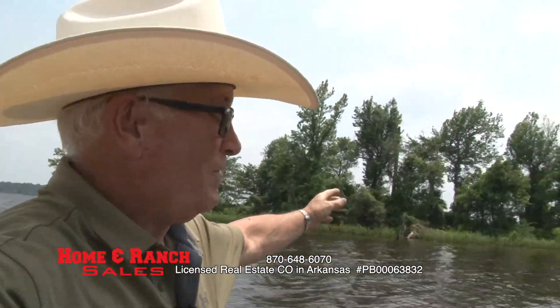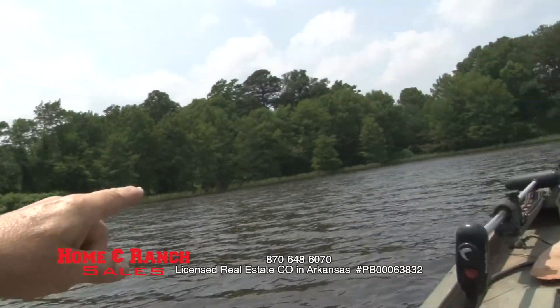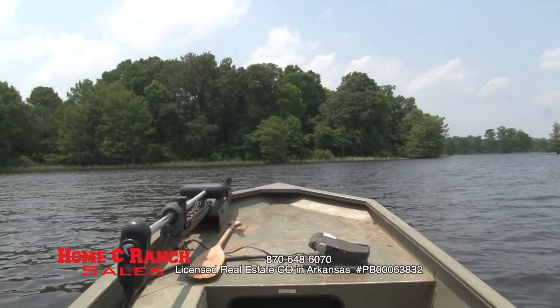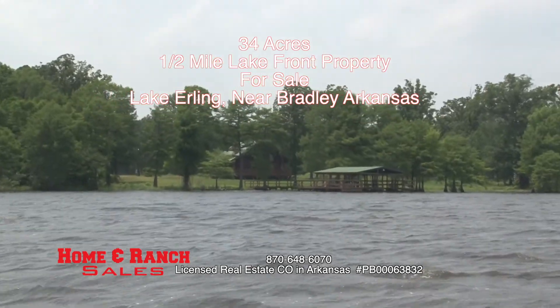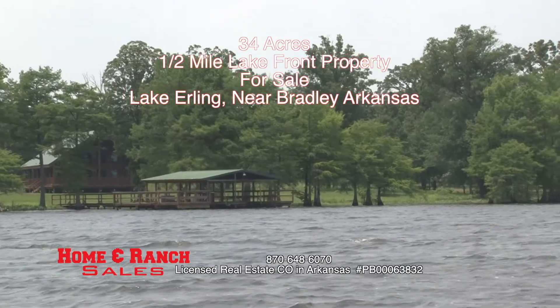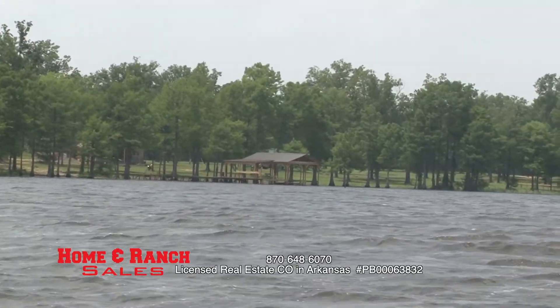By boat, we came around the point here and we're still on the property. This is all the property right here — it goes right on around and back. What this is showing is the last developed property before you get to the land on the left. It shows you the quality of the homes and the docks that sit out in the water.